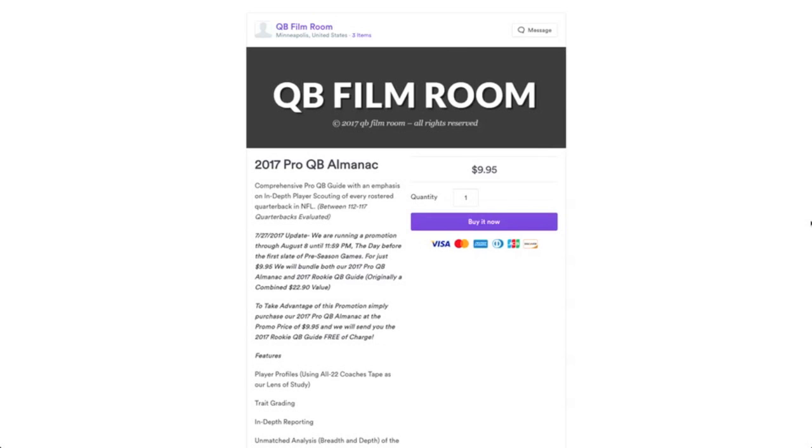Normally that's about a $23 value, and you're getting it for $9.95. This promotion extends through August 8th, 11:59 PM Eastern Time.